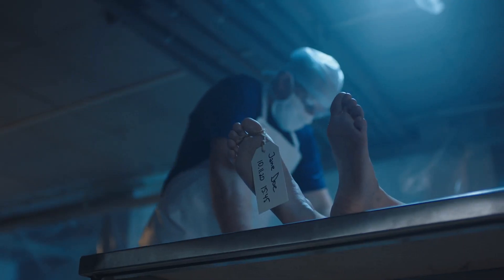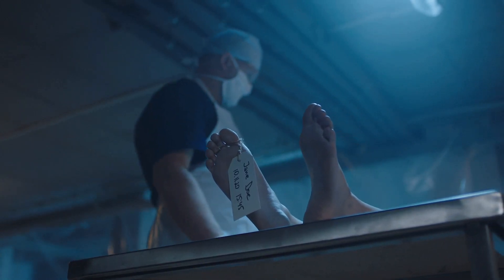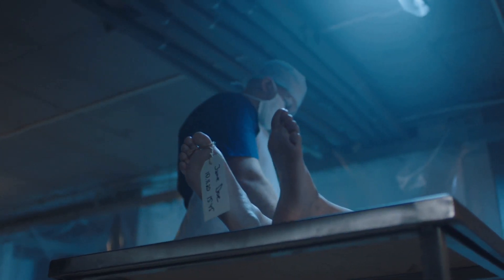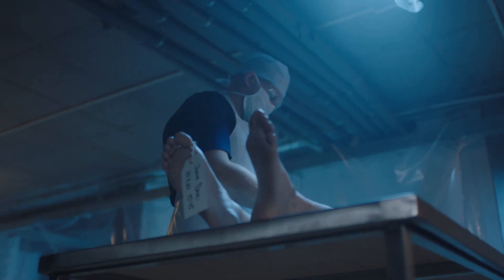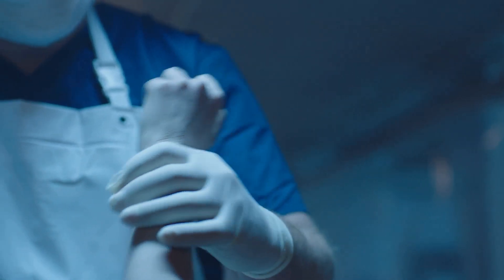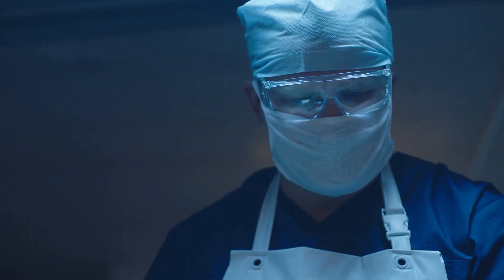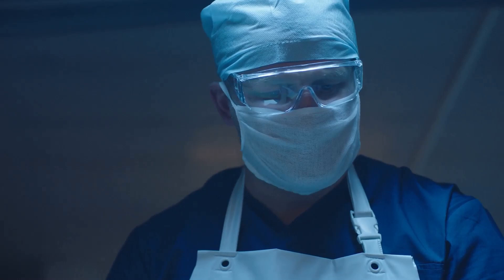But here's something surprising: not all parts of your body stop functioning at the same time. Some cells, like those in your hair and nails, continue to live for a short while after death. As decomposition progresses, the body goes through several distinct stages. One of the most well-known is rigor mortis, where the muscles stiffen due to a lack of energy.